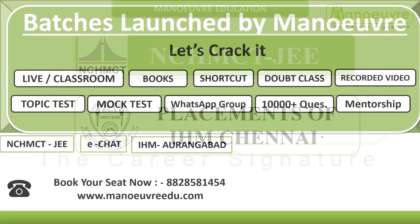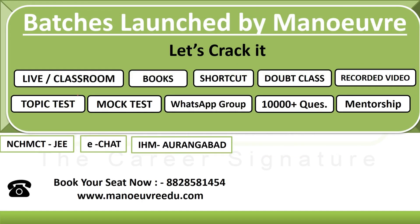Before we proceed, we have launched batches for NCHM CET and IHM Aurangabad. You will get live classes, classroom coaching, books, shortcut tricks, doubt classes, recorded videos, topic tests, mock tests, a WhatsApp group, 10,000 plus questions for practice, and mentorship by exam mentors. Book your seat now — call 8828581454 or visit manoveredio.com/hotel-management-entrance-examination.